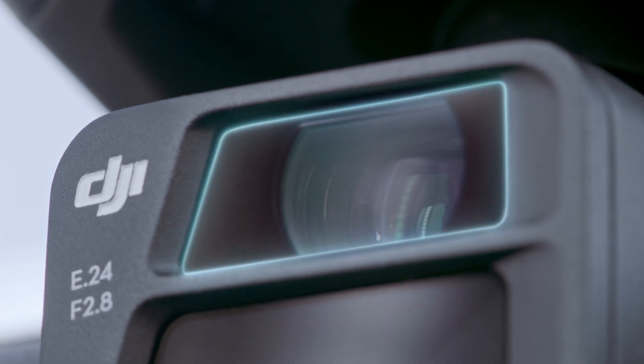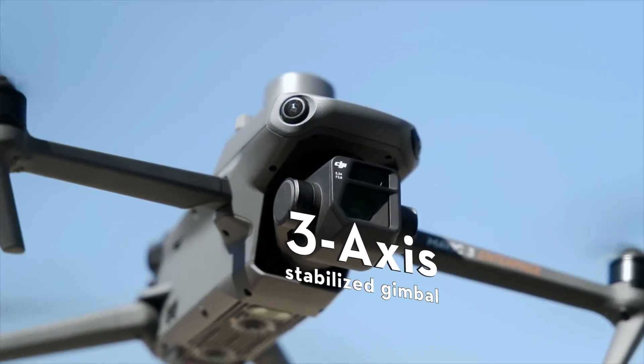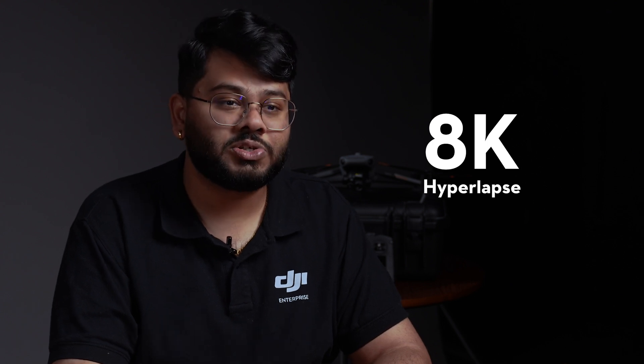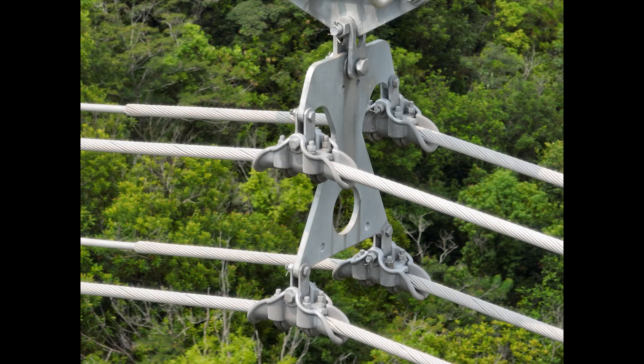Let's start with the camera. The Mavic 3 Enterprise is equipped with a high-resolution camera that has a 4 by 3 inch CMOS sensor capable of taking 20 megapixel stills and shooting 4K at 120fps slow motion videos. The camera is also mounted on a 3-axis stabilized gimbal ensuring stable footage even in challenging conditions. Additionally, the Mavic 3 Enterprise offers an 8K hyperlapse feature, and the zoom capabilities are fantastic, allowing you to get closer to your subject without sacrificing image quality.